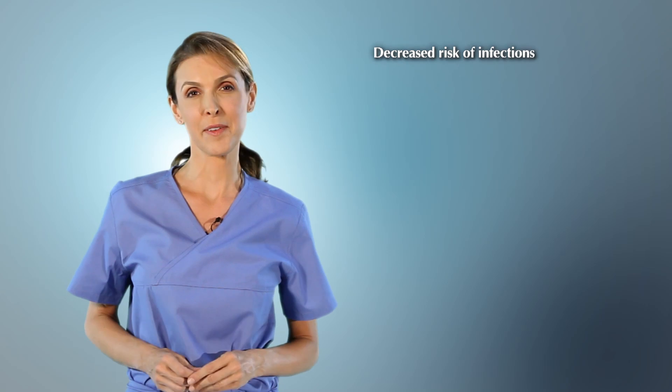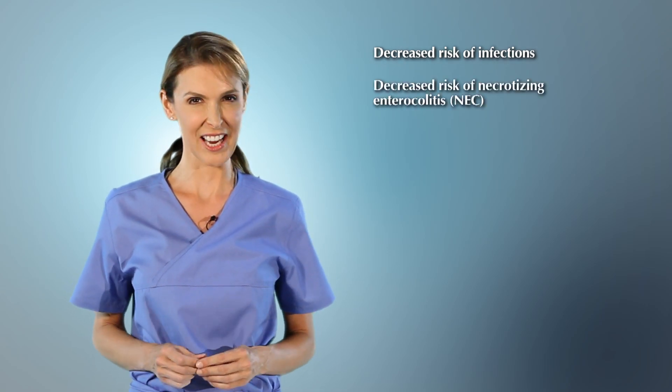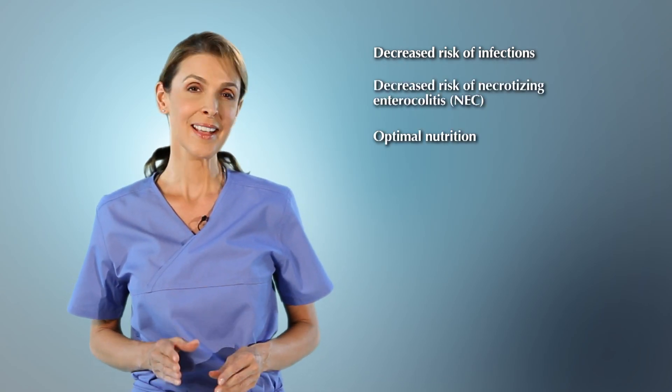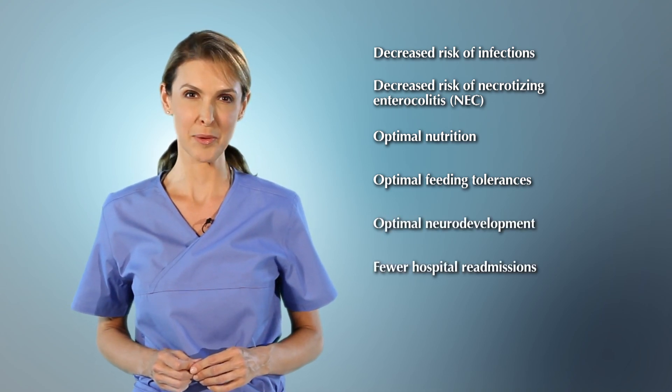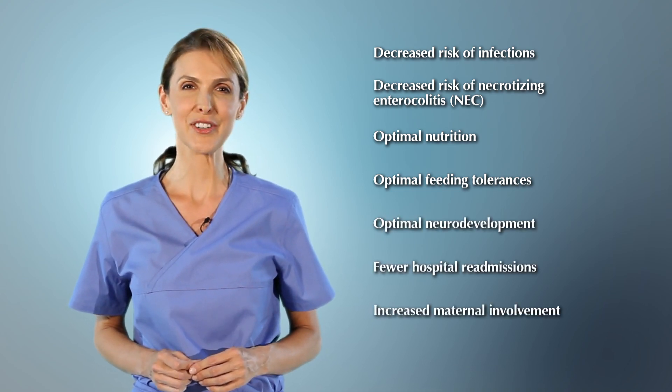These are just some of the benefits of administering fresh HBM feedings. Because fresh HBM is the preferred nutritional source for preterm infants, it is commonly described as liquid gold. This increased awareness has raised standards for handling HBM to the same levels of other body fluids such as blood. Remember, handling of HBM and formula requires aseptic technique and should be managed within a closed system.